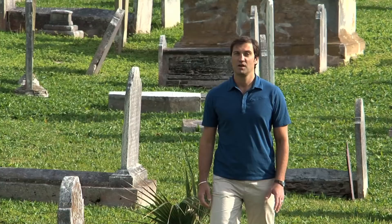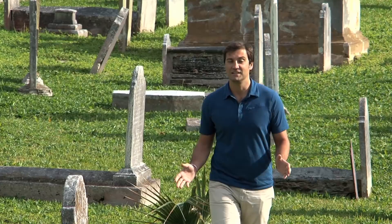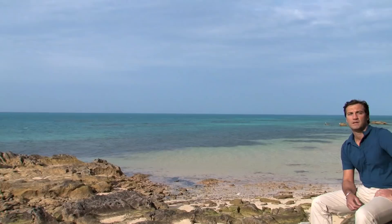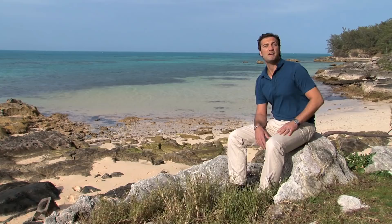Well, it's time to walk off that lunch, and fortunately you never know what type of history you might uncover as you walk through Bermuda's trails, parks, and peaceful green spaces. This is one of my favorite places in all of Bermuda — just to sit and relax. And the best part is, it's just a few minutes outside of Dockyard's gates.